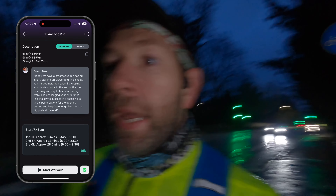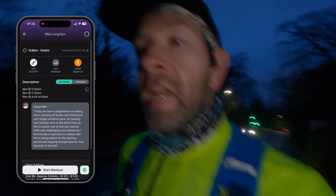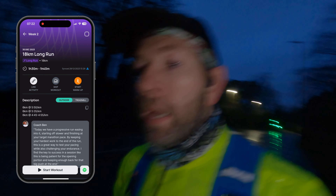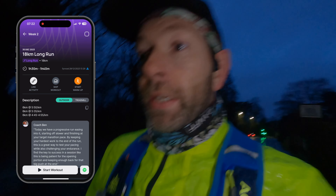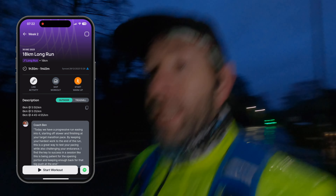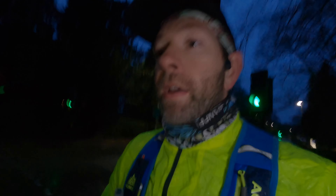We are just starting out, it's just gone quarter to eight. We are doing the first 6k at five minutes 50 per kilometre, then the second 6k at about five minutes 35 per kilometre, and then we should arrive bang on time to do parkrun at about four minutes 55 per kilometre. Like last week, we will have one extra kilometre to do at the end — we'll get our barcode scanned and then finish the final kilometre at that same pace.